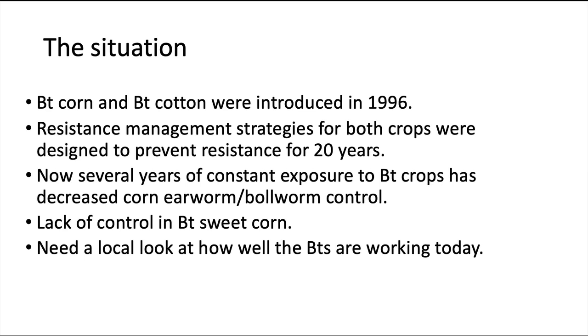If you're a sweet corn grower and you use Bt corn, you've already noticed that the older toxins don't work anymore, and we'll have some data on that. This presentation presents work from 2019 field research, and it really tells us where we are right now in terms of these resistance factors.